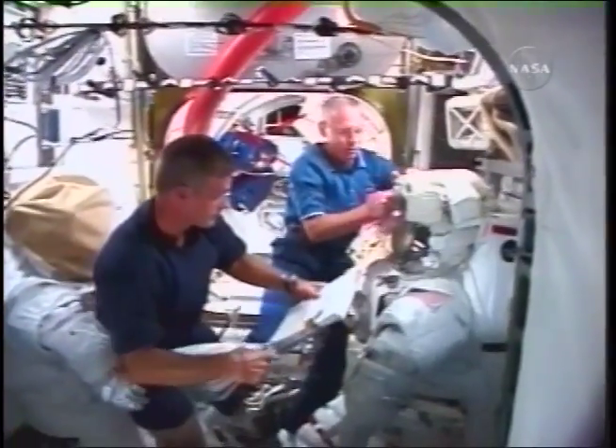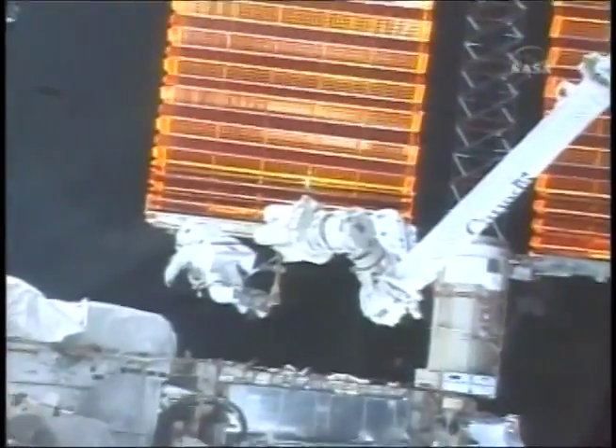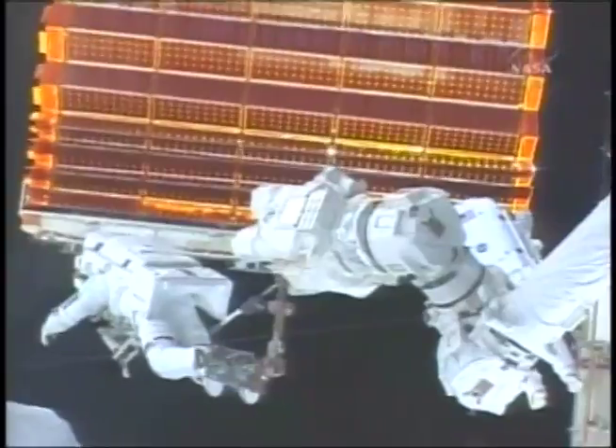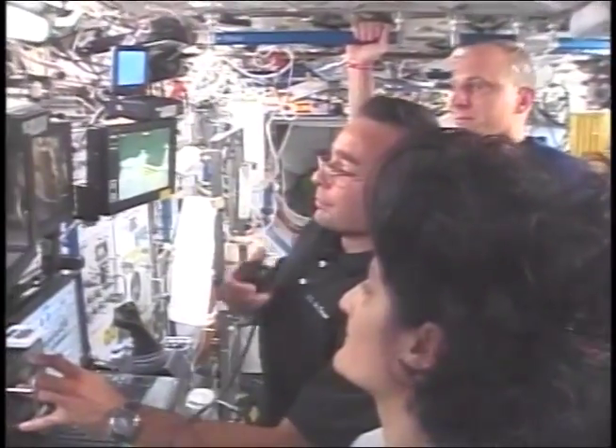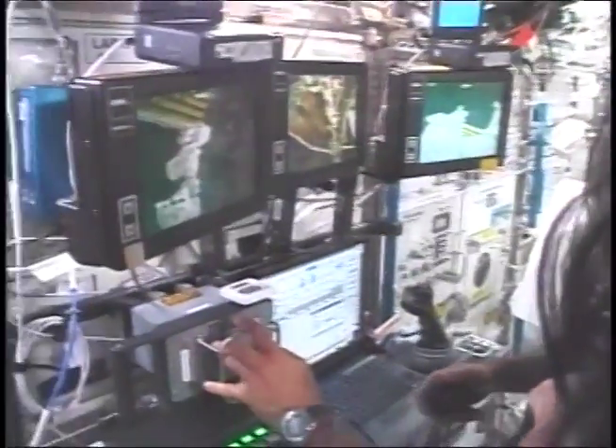Next up, spacewalkers Patrick Forrester and Steven Swanson prepared the solar alpha rotary joint between the S-3 and S-4 truss segments for rotation. From inside, the crew also began the retraction of the solar array blanket atop the P-6 truss.